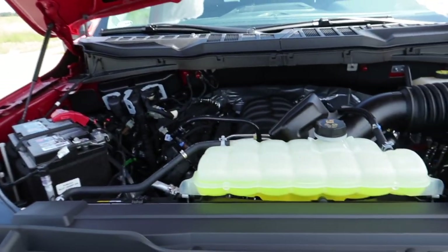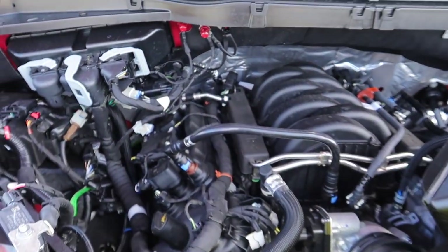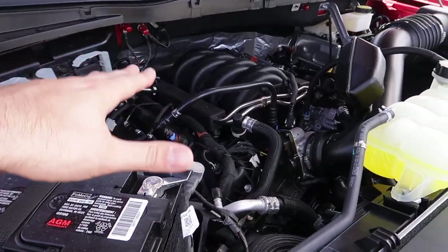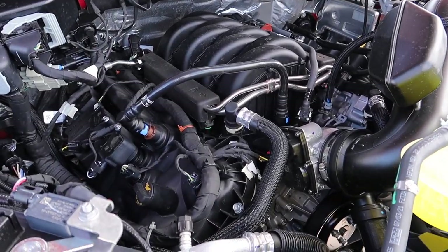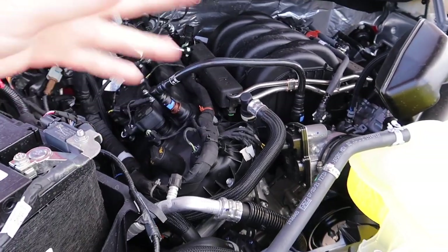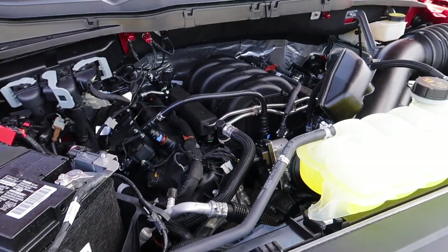One thing we didn't cover in the last video — what engine did we go with? For those of you who know me, you could probably figure it out. We did not go with the 3.5 EcoBoost — I chose the Coyote, the Gen 3 Coyote V8. It's refreshed for 2021 with cylinder deactivation, similar to what GM has been doing. The Coyote has been out forever and I don't think we'll have any issues. It's direct and port injected, and I'm very familiar with this engine from my Mustang — we've torn mine down and built it by hand.